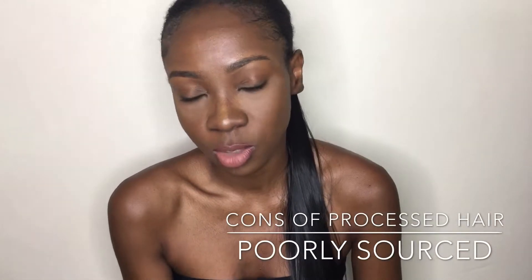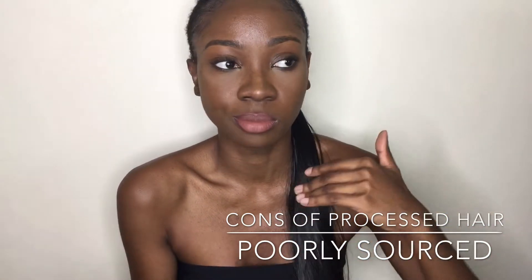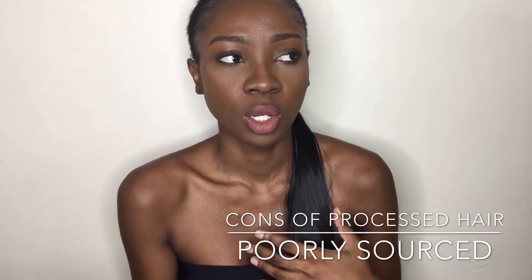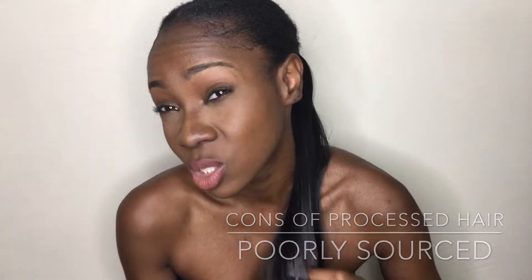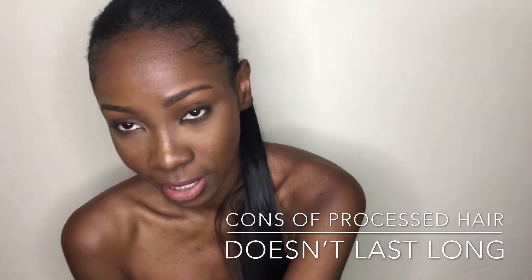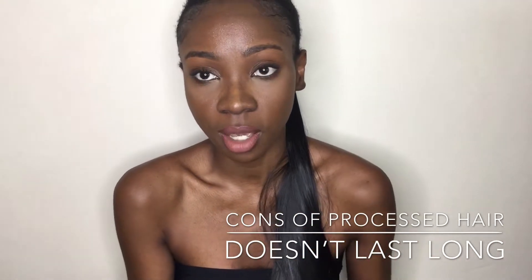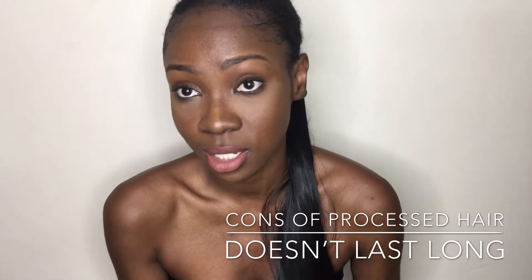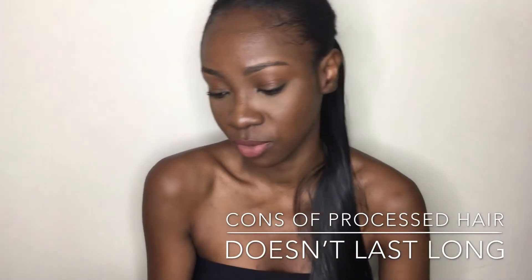The cons of processed hair: it's poorly sourced — it's not directly from the donor. It may come from hair salons, damaged hair, fiber hair, or synthetic hair mixed with virgin hair. It doesn't last long, especially when it comes to washing. The silicone coating gets washed out and the real texture of the hair comes out after a few washes.